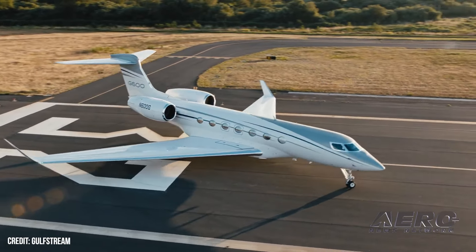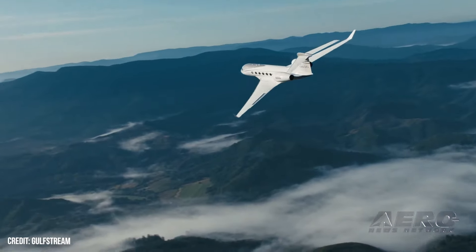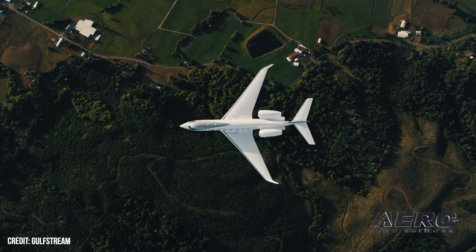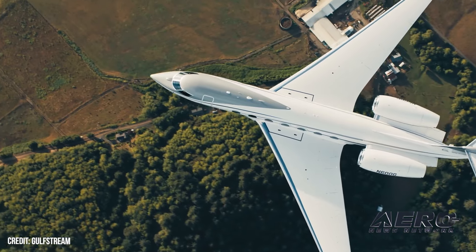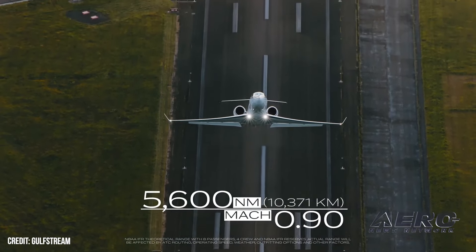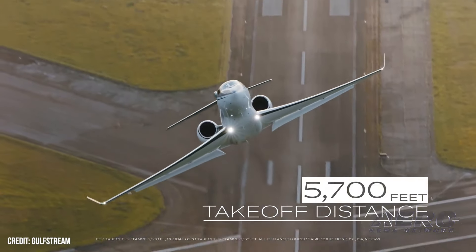Gulfstream G600 earns FAA steep approach certificate. Gulfstream has announced that the G600 has been certified for steep approaches to landing by the FAA, opening access to more airports around the world. The G600 successfully demonstrated its steep approach capabilities with low-speed handling and short-field landings at London City Airport in England and Lugano Airport in Switzerland. These challenging airports require steep approach operations, as London City has a short runway and Lugano is located in the mouth of a valley.